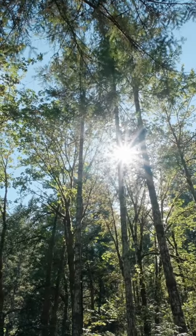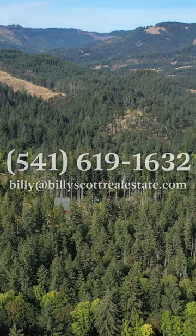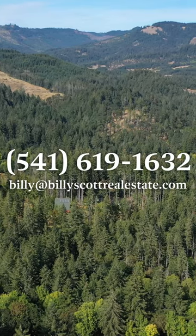Thank you for joining us today on this property tour. If you have any real estate investments that you're going to be pursuing in the near future, please feel free to get a hold of me on the details on the screen. Thank you.